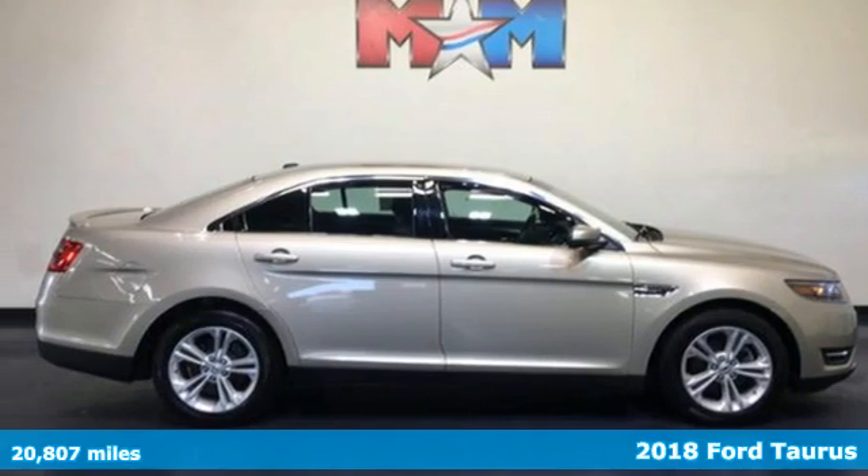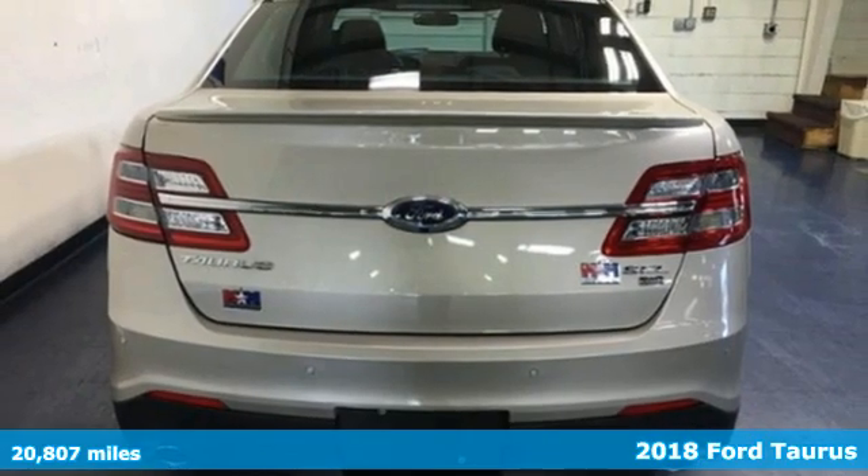Here's a 2018 Ford Taurus. Ford is America's best-selling vehicle brand.